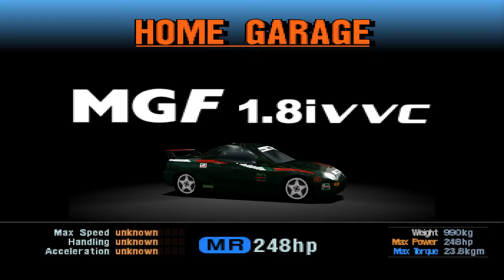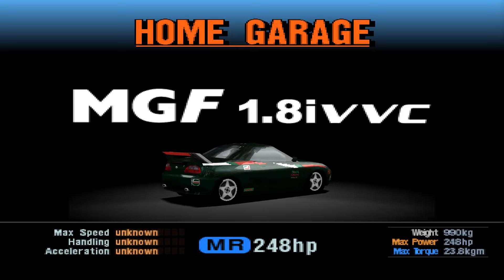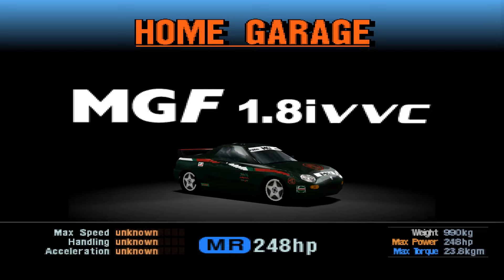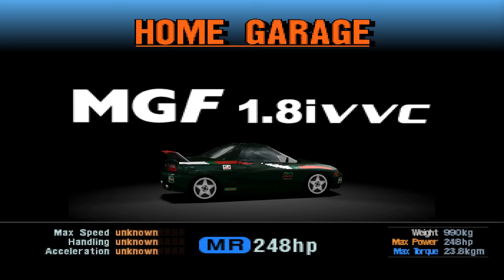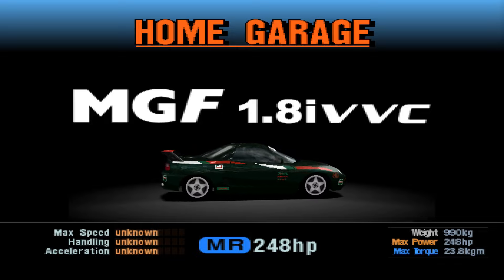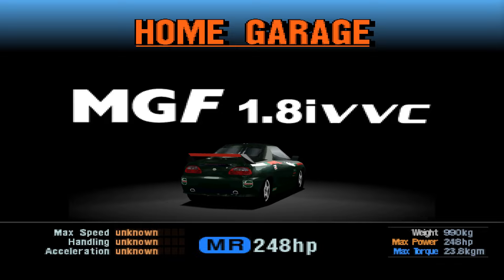Hello there and welcome back to another edition of the HotLab Classic Remastered. This time we take a look at the 1995 MG MGF 1.8 IVVC. This is the only MG in the game and from what I hear MGFs are supposed to be quite a good amount of fun. Of course, I wouldn't know because I'm not owning an MG, and good luck finding one because the head gaskets explode quite violently.